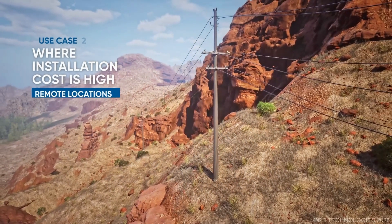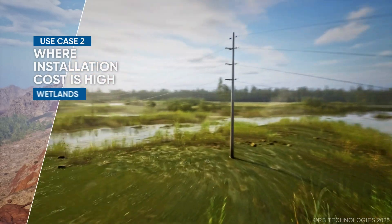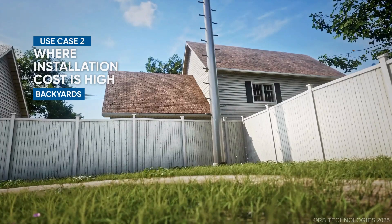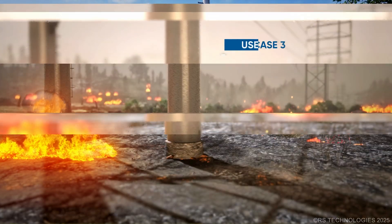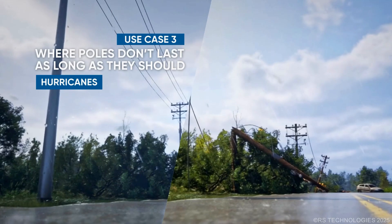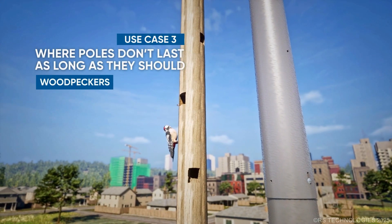Secondly, our lightweight modular design offers a practical solution for structures with high installation costs, simplifying transport, reducing labor demands, and ensuring easy accessibility regardless of the installation location. Lastly, composite poles offer exceptional durability in environments where traditional materials cannot, withstanding the unpredictability of extreme weather and resistance to pests.